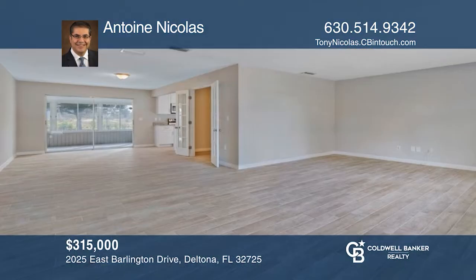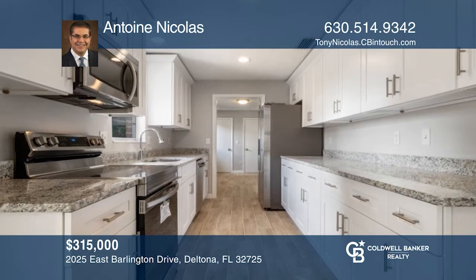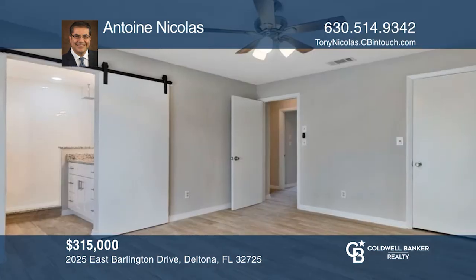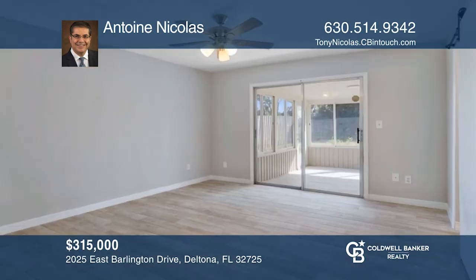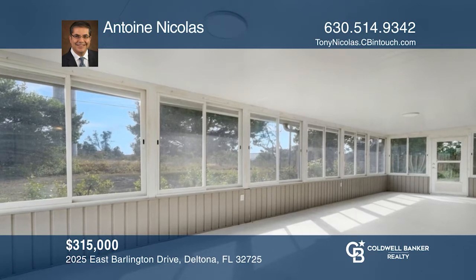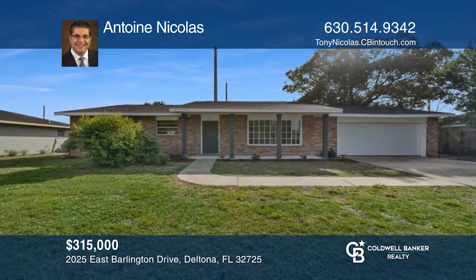This is an amazingly renovated and spacious home that is ready to move in. You enter under the covered front porch into a large family room that's open to the dining room. The dream kitchen has new kitchen cabinets with crown moldings and granite countertops. The primary bedroom suite offers a beautifully updated bathroom, large walk-in closet, and sliding doors to the back porch. There is a large enclosed back porch overlooking the nice backyard. Antoine Nicolas would love to give you a private tour.